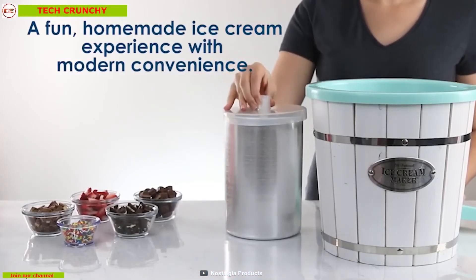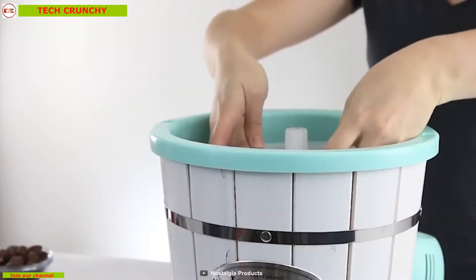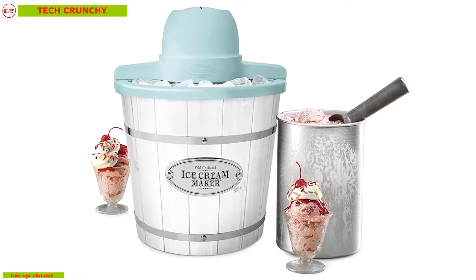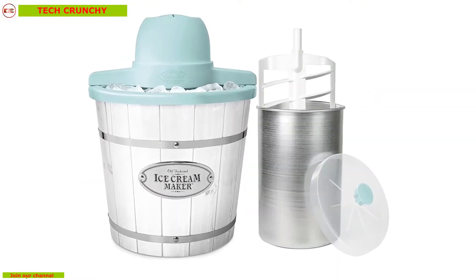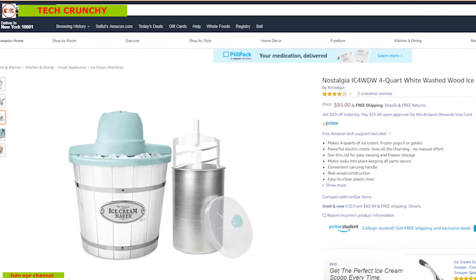Cleaning this ice cream maker is easy — simply wipe away the mess with a cloth and you are good to go. If you want to enjoy best quality ice cream at home, you should definitely get this maker. With good reviews and ratings, you can get this device on Amazon.